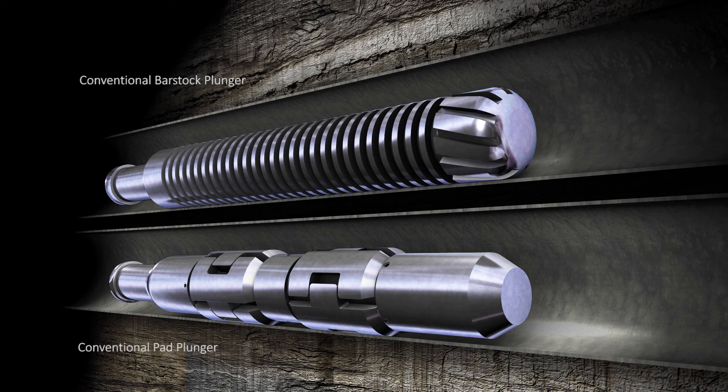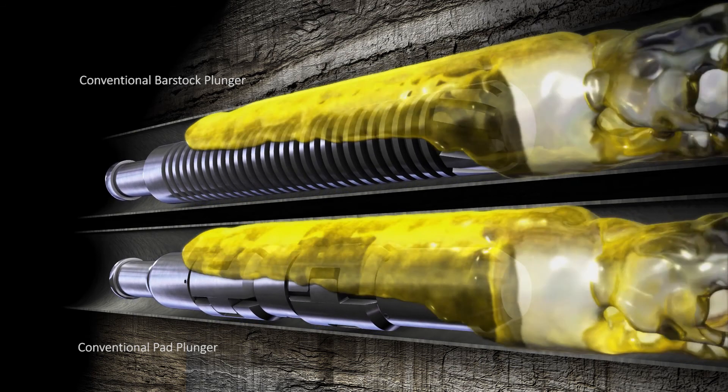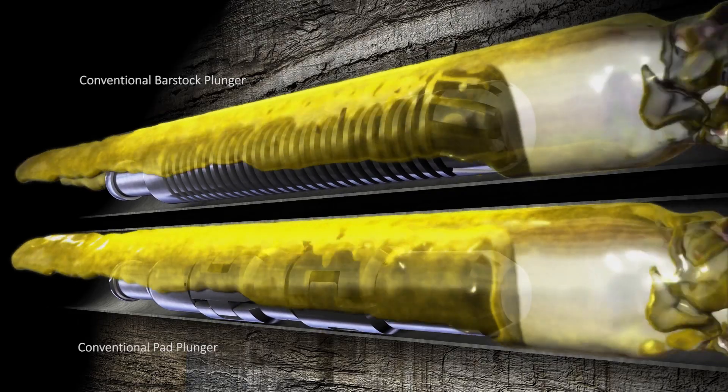Conventional style plungers lay against the lower surface of the tubing due to gravity. As the well is brought on, flow escapes over the upper surface of the tool, making for an ineffective seal and a loss of lifting energy.